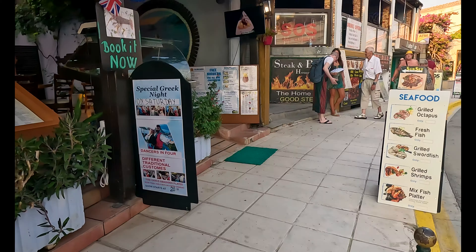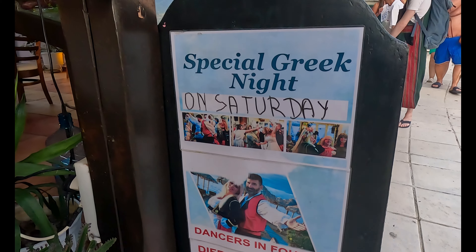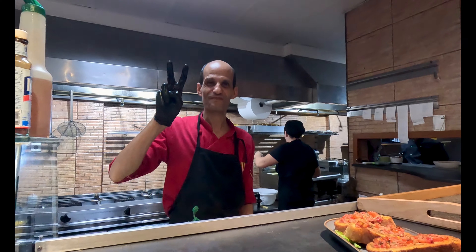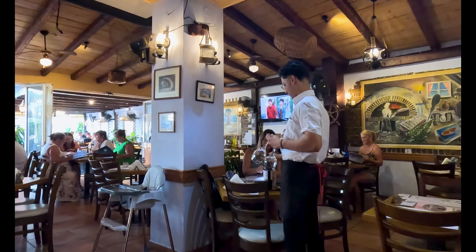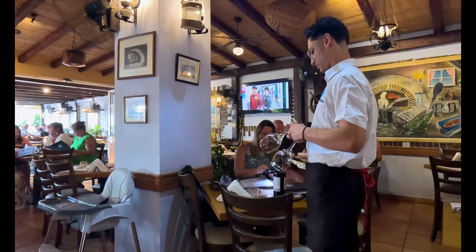One of the many things to do here in Sidari is check out a Greek Night. A lot of places have them on different nights. We're here on a Saturday at the Sea Breeze for Greek Night. You book ahead of time with a 10 euro deposit that you get back in food. A traditional Greek Night features dancers, plate throwing, and everything like that. Many places have this all across Sidari on different nights — let's go check it out.